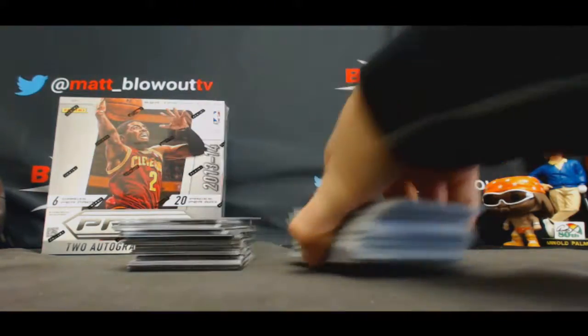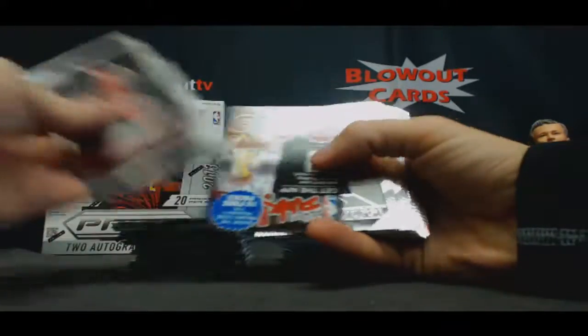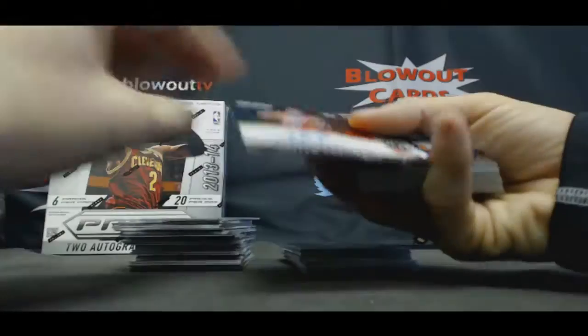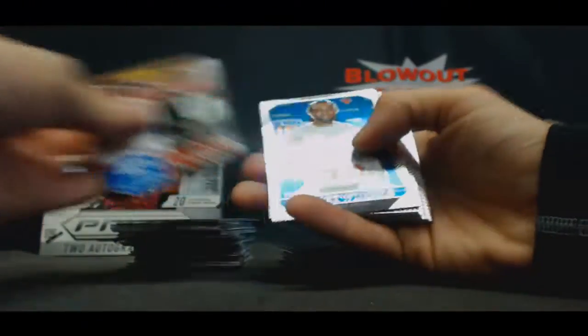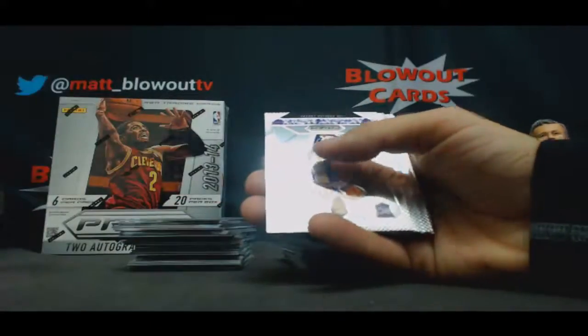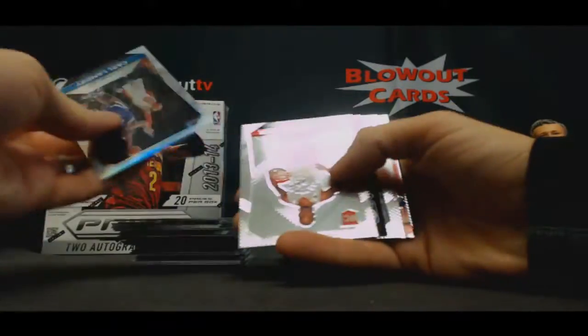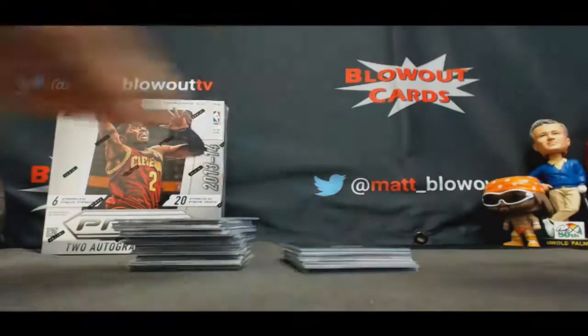All right, box number two. Raheem Christmas, autograph, Syracuse. David West, Red. Carl Landry, Prism. Klay Thompson, All-Star.